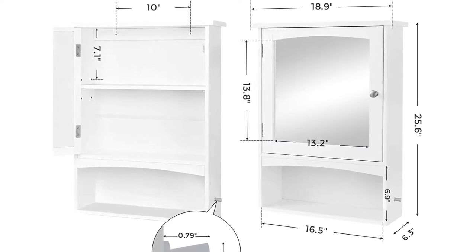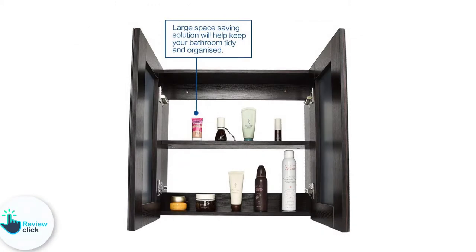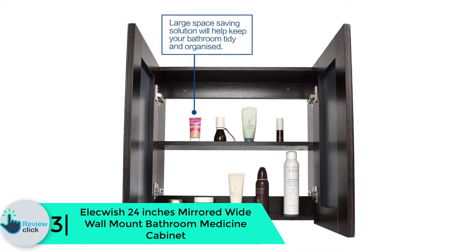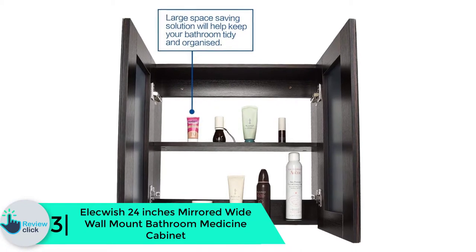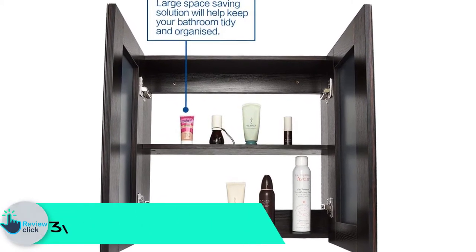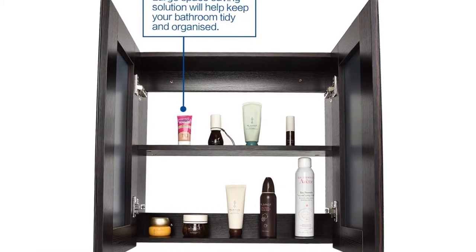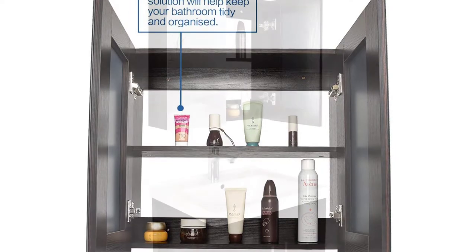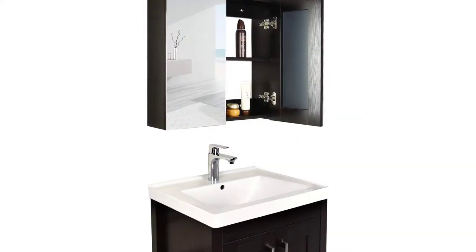This cabinet will allow you to keep everything behind the doors. At number 3 we have the Alequish 24 inch mirrored wide wall mount bathroom medicine cabinet. The manufacturer understands the cabinet needs to be wide enough to hold all essential items for your whole family. It is made using MDF board as well as a tempered glass mirror.